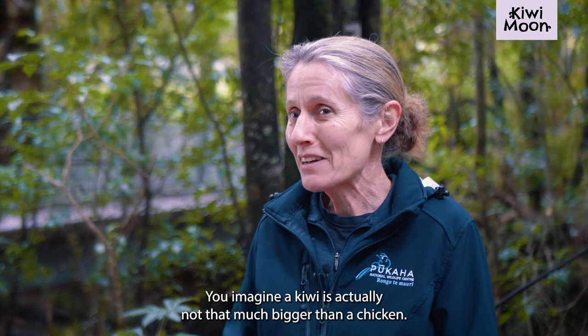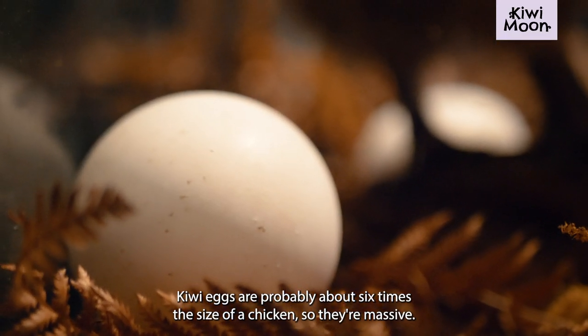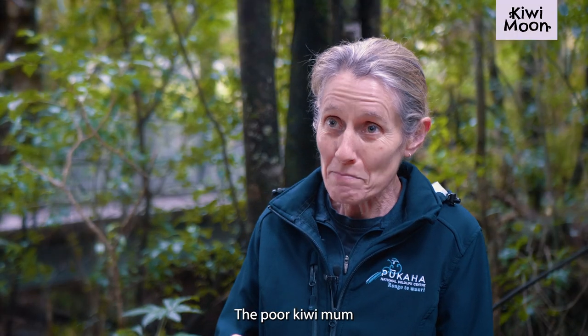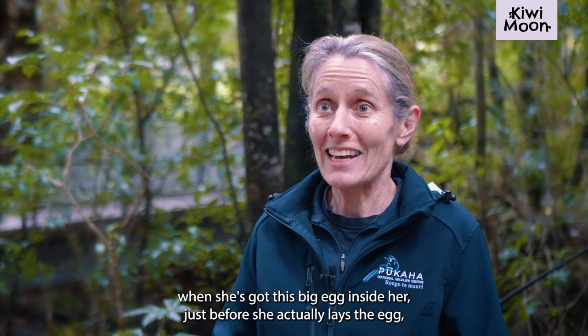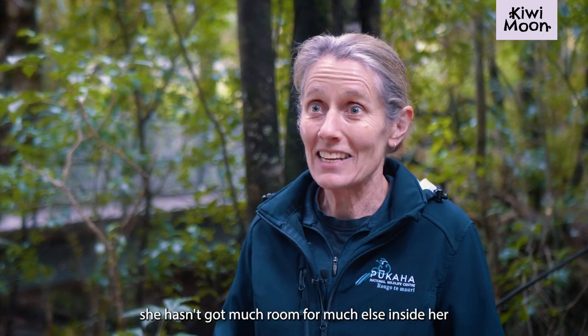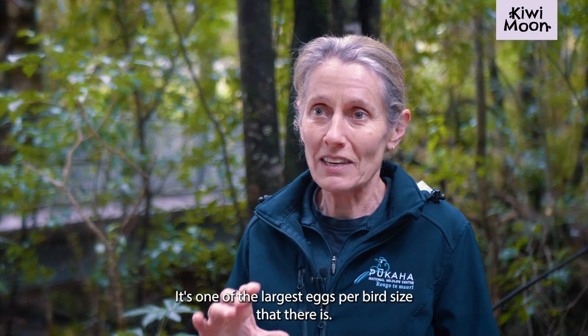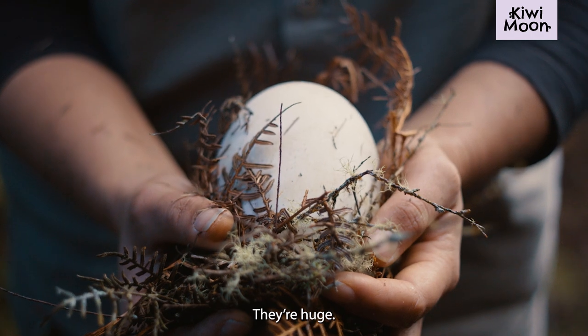Imagine that a kiwi is actually not that much bigger than a chicken, yet kiwi eggs are probably about six times the size of a chicken egg — so they're massive. The poor kiwi mum, when she's got this big egg inside her just before she lays it, hasn't got much room for much else because that egg is just so big. It's one of the largest eggs per bird size that there is.